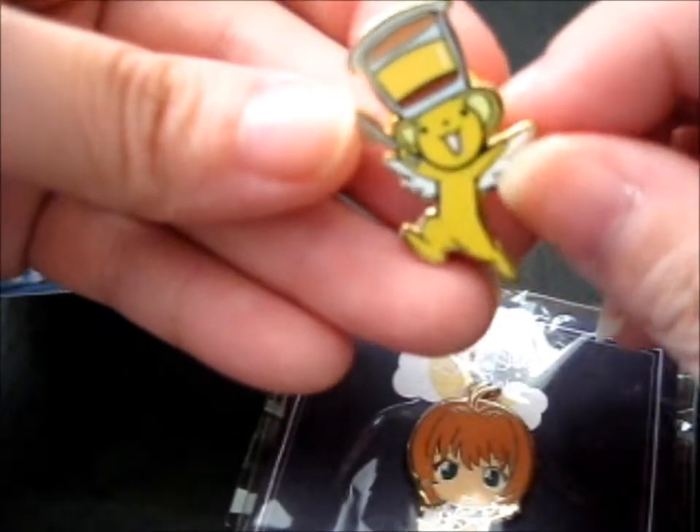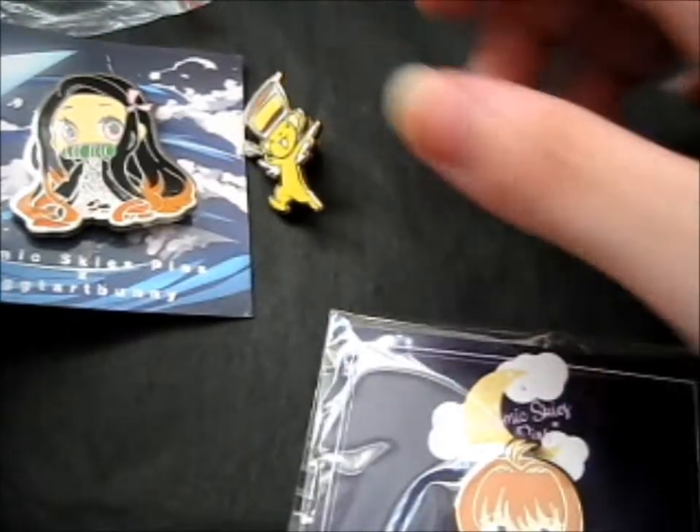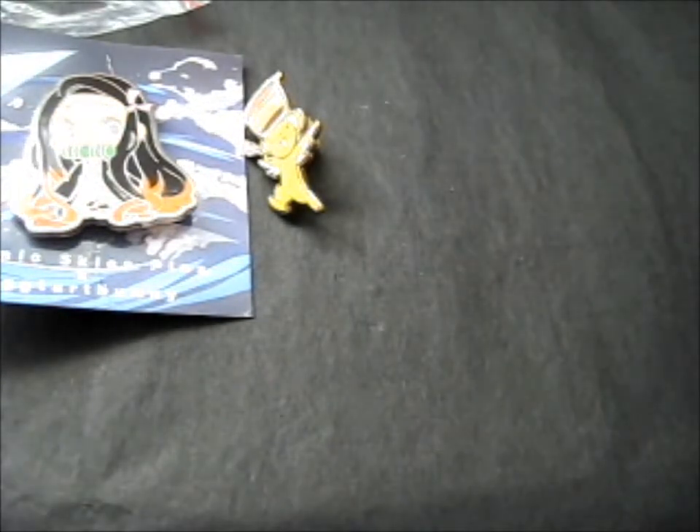He loves his pudding. I like my candy. I like her custard hearts best. And this one.